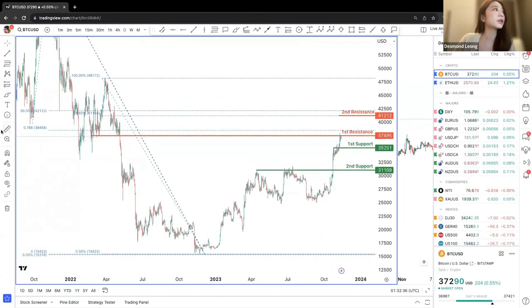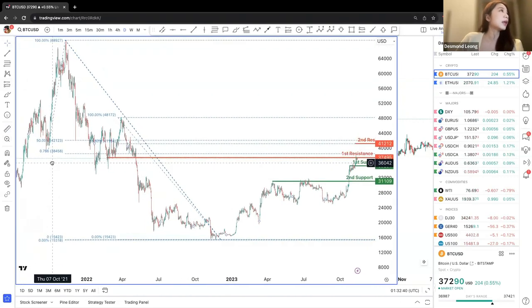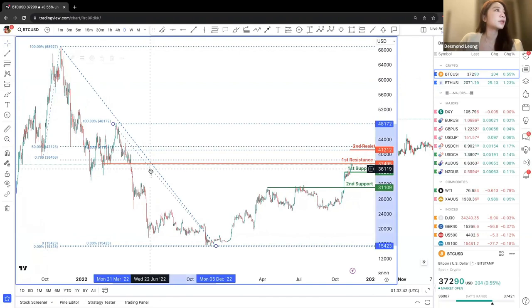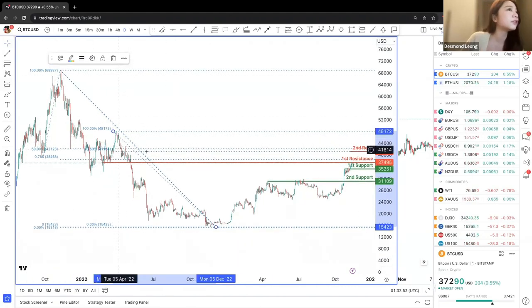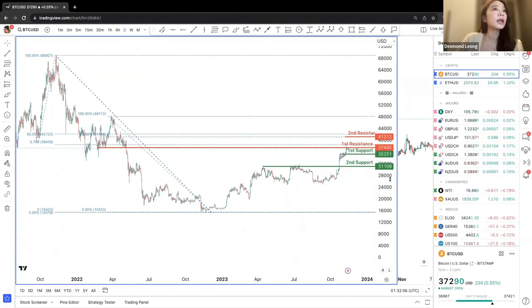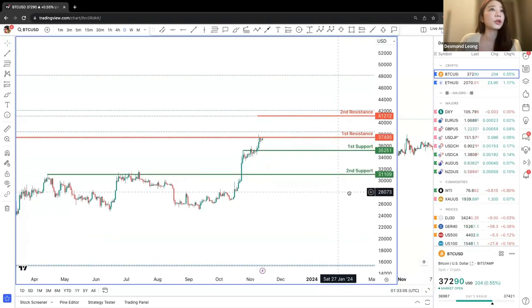We are expecting a pullback of 0.786 — a retracement of 0.786 with a bigger retracement of roughly 50% on a second resistance as well. So we can see there is a potential chance to have a small drop to the first support at the 35,251 price point.